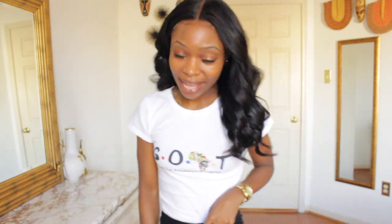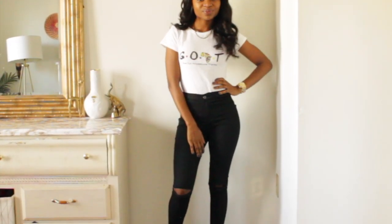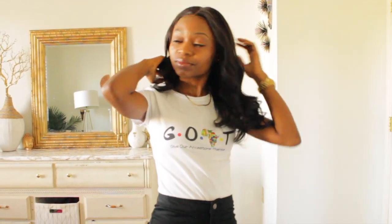I styled it with some black jeans and some boots, and I'm going to throw on a leather jacket so you guys can see the completed look.